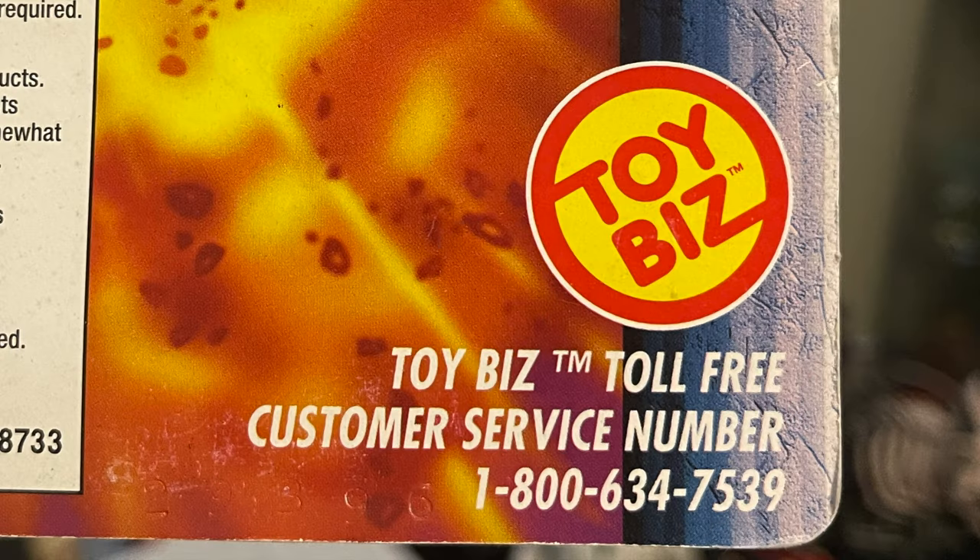So I'm sitting there one day on the Toy Biz toll-free customer service number, as one does when you're a little kid with nothing better to do. Back in the day you'd call the Toy Biz number and it would go: press one for this, press two for this — I think it was like press seven for store exclusives. It's one of those things where you think back and wish somebody had it recorded.